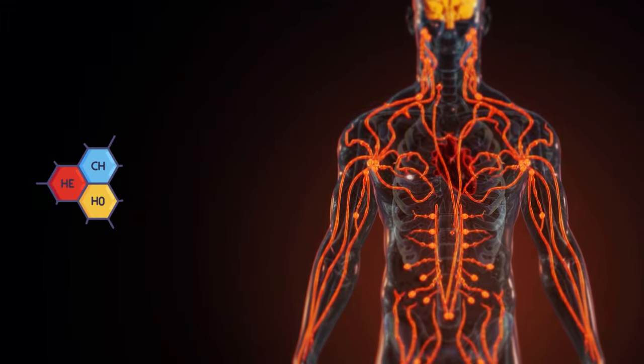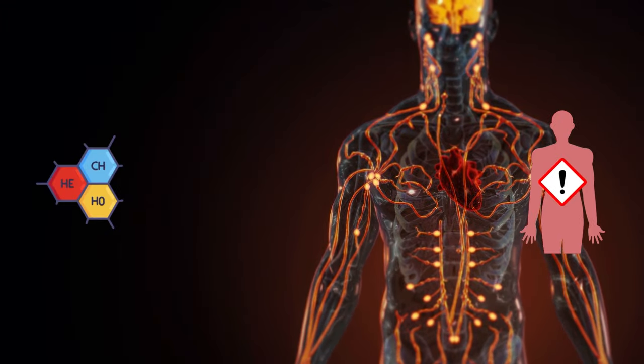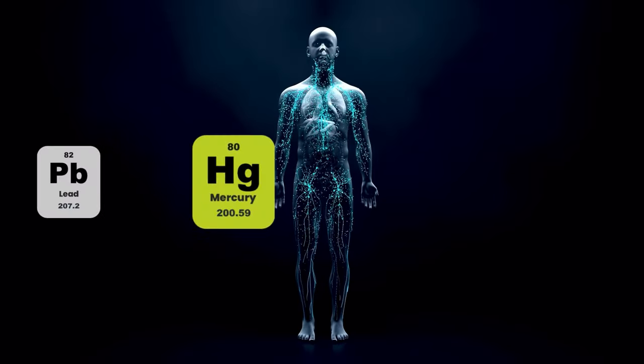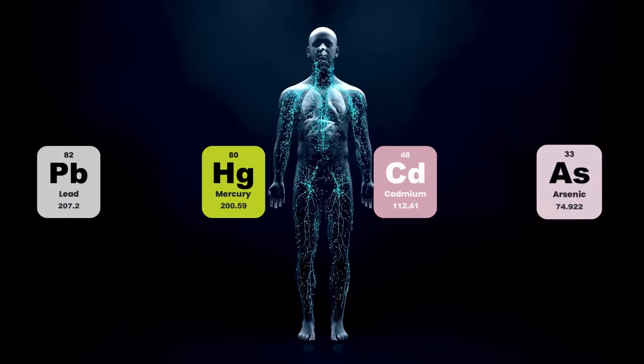Heavy metal toxicity can happen when our body piles up too much of one or more toxic metals that are harmful to our health. These metals include lead, mercury, cadmium, arsenic, and others.